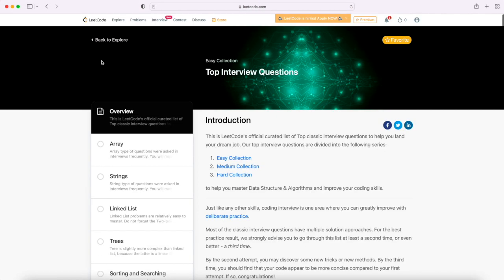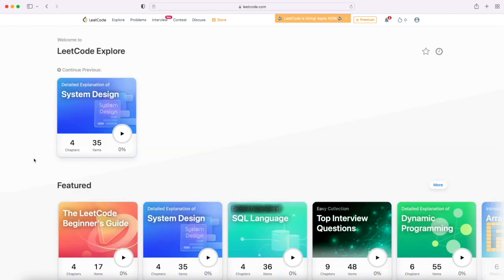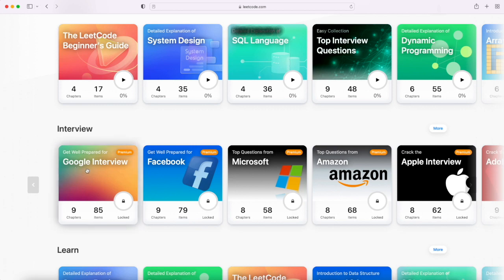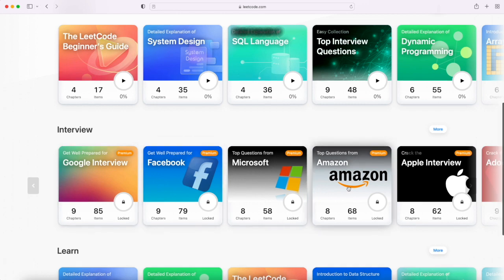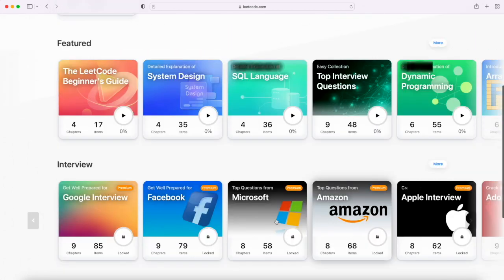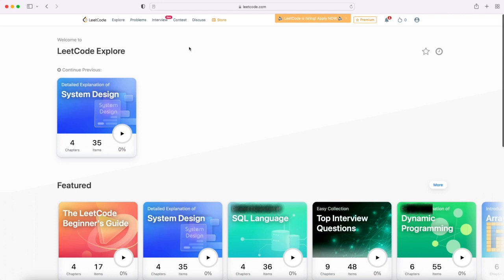Going back — if you can get the LeetCode premium account there are really good features. For example, you can get all the Google, Facebook, Microsoft, and Amazon interview questions and start practicing them. If you are a beginner, you may choose to start with other questions first. If you can afford it, I would suggest you take premium, but I would also suggest sticking to the basic LeetCode account until you get some exposure.